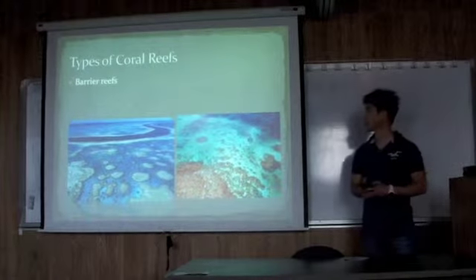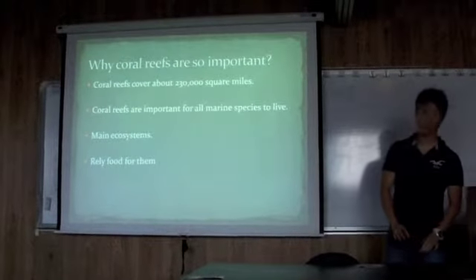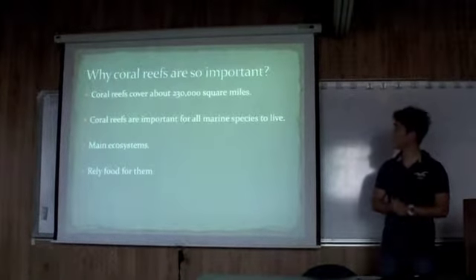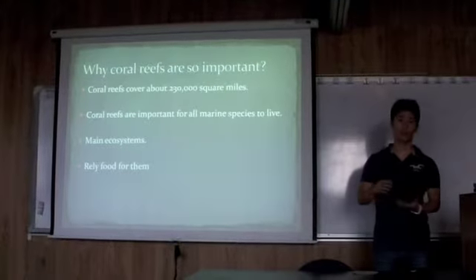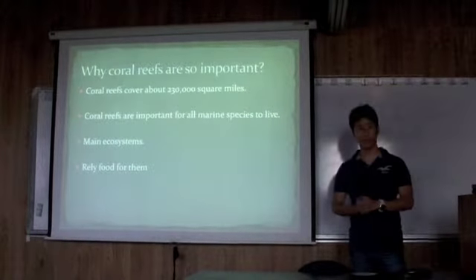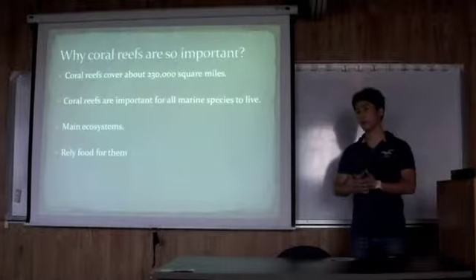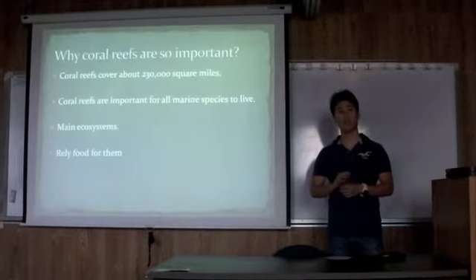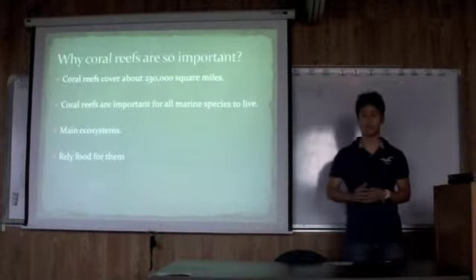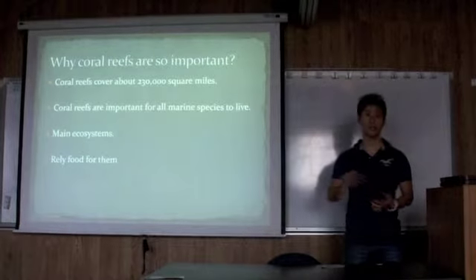So that's basically the three types of coral reefs. Now I'm going to talk about why coral reefs are so important. Coral reefs cover about 200,000 square miles. They are also important habitat for many species, and for humans they provide food. It's also important to maintain ecosystems, because if coral reefs are dying, it means many fish species become extinct. So we need to protect coral reefs to maintain ecosystems.